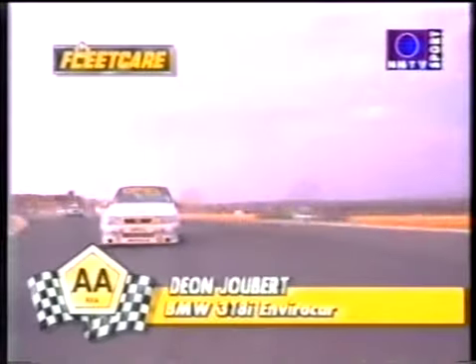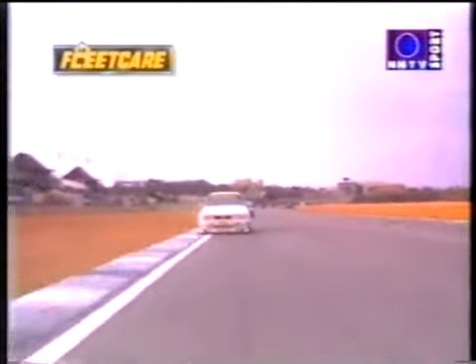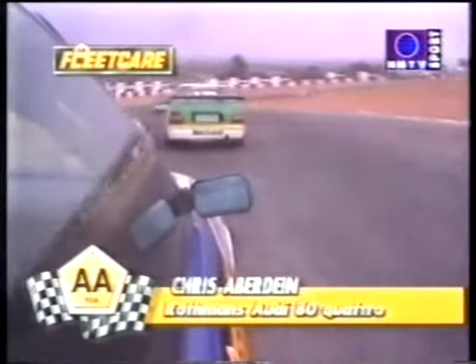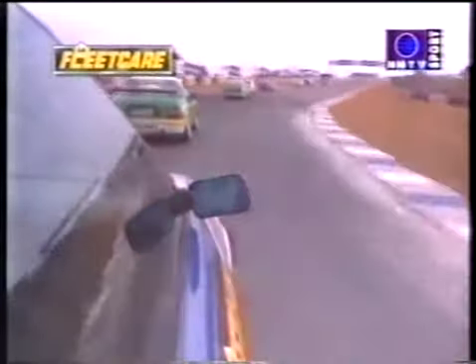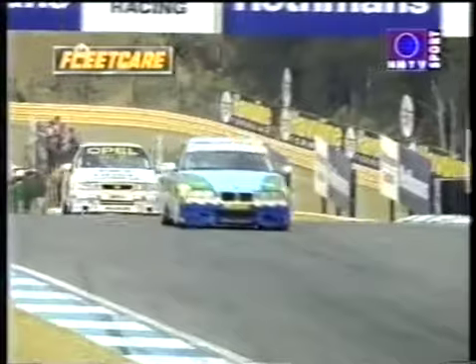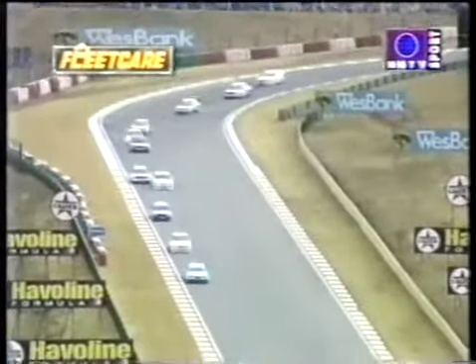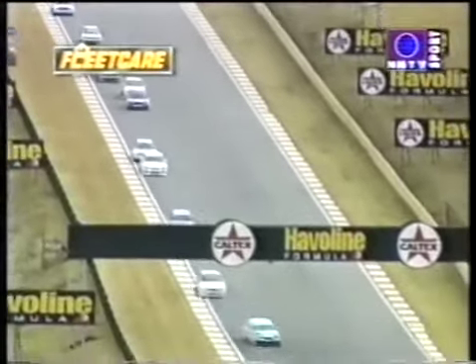Dion Joubert fought out a terrific battle with Grant McCleary in round 19 and now he leads Sean Watson-Smith on the first lap of round 20. Race cam action from the rear-facing camera on Joubert's car with Watson-Smith tucked in behind the BMW. Julian Bailey is third in the Minolta Toyota Camry, and it looks as though Terry Moss in the Rothmans Audi Quattro has forced his way past Anthony Taylor to move into fourth. Taylor fights back at West Bank Corner, slipping through on the inside of Terry Moss to reclaim fourth place — Moss left the gap and Taylor was perfectly positioned to take advantage.